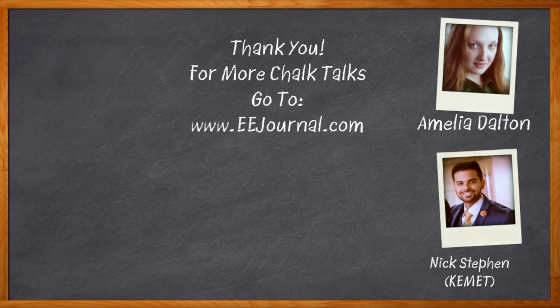For Chalk Talk, I'm Amelia Dalton from eejournal.com. For more Chalk Talks, head on over to the Chalk Talks section of eejournal — you can't miss it, it's right across the top. Or head on over to YouTube at youtube.com/eejournal.